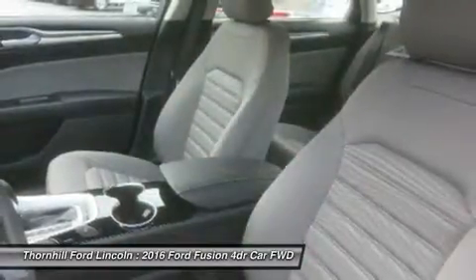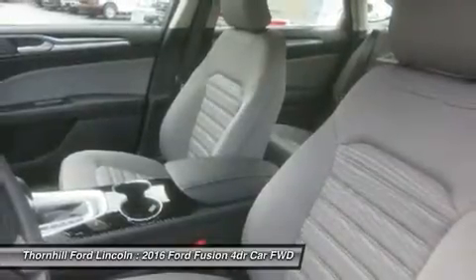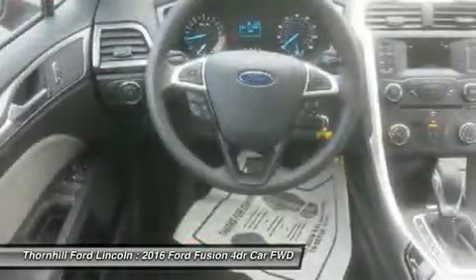It comes with a 2.5-liter, four-cylinder Duratec engine with six-speed automatic transmission that gets an EPA-estimated 22 mpg city and 34 mpg highway.